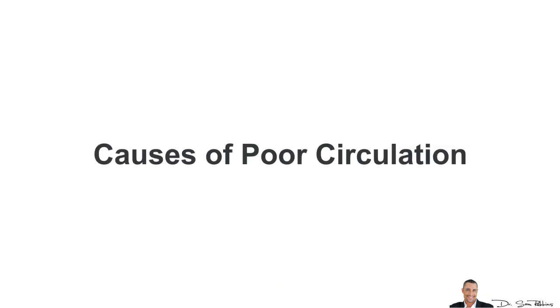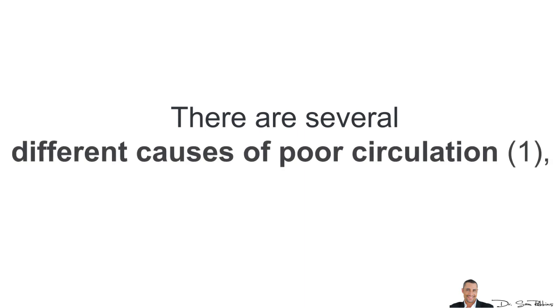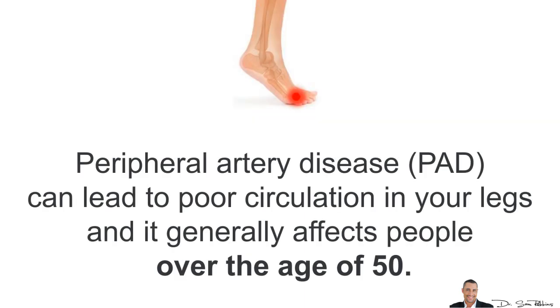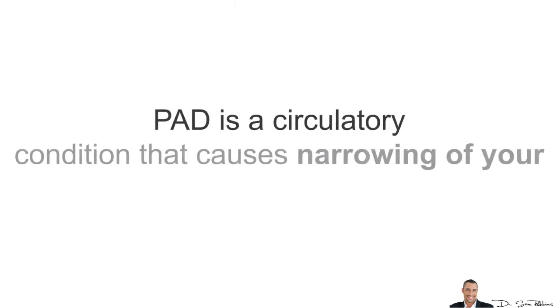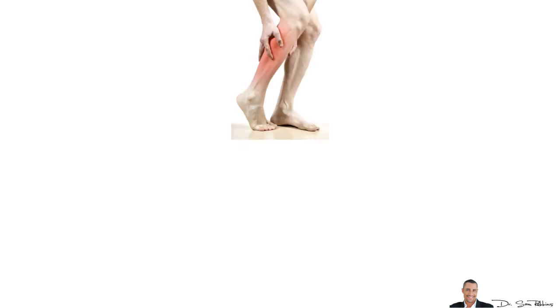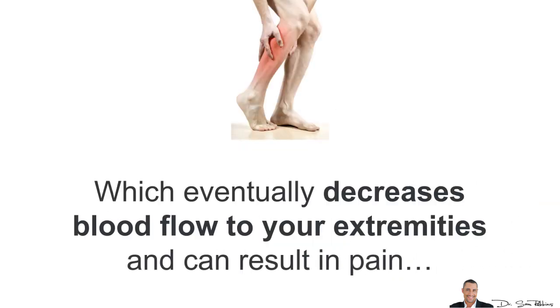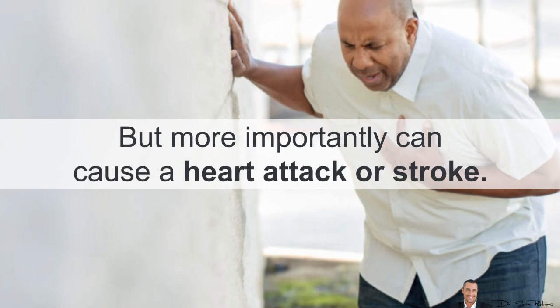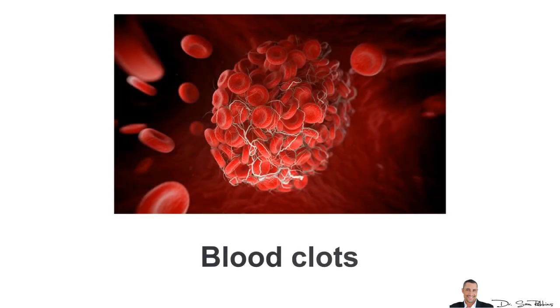Let's talk about the causes. There are several different causes of poor circulation, but here are the top 5. Peripheral arterial disease, known as PAD, can lead to poor circulation in your legs and it generally affects people over the age of 50. PAD is a circulatory condition that causes narrowing of your blood vessels and arteries, which eventually decreases blood flow to your extremities and can result in pain, and more importantly, can cause a heart attack or stroke.